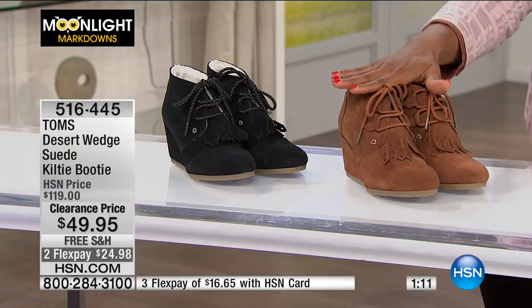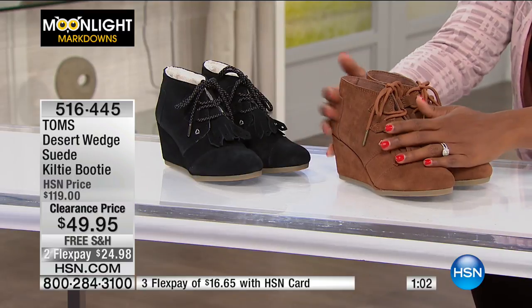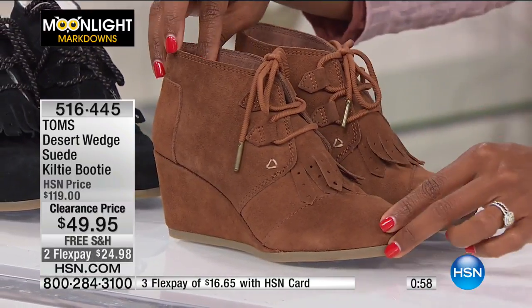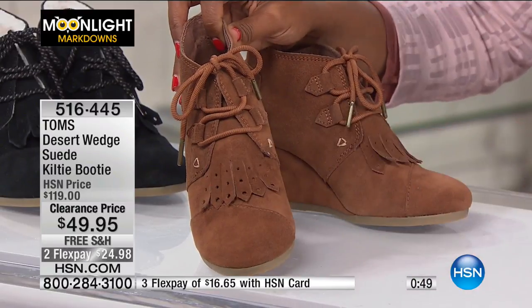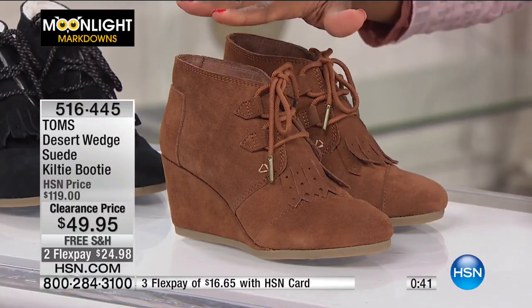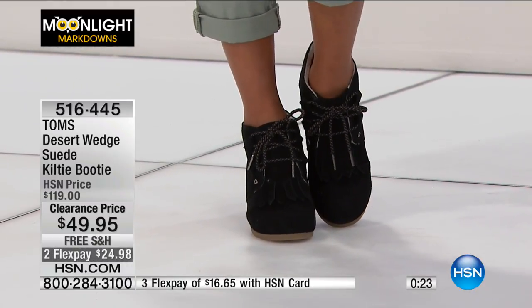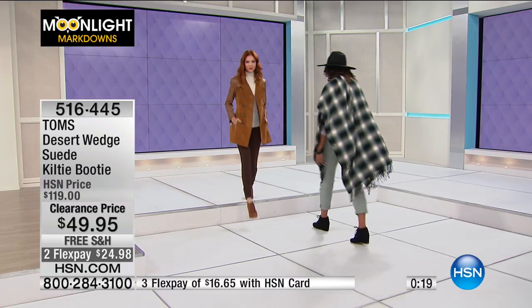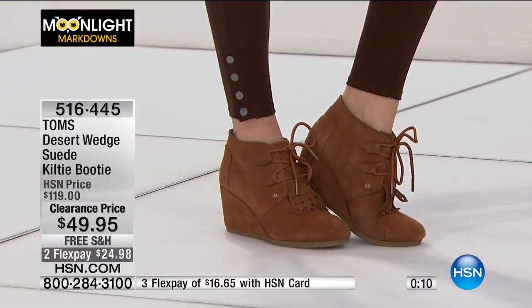Today during Moonlight Markdowns — over 55% off — these are just a great time to do it. These are genuine suede for less than $50, genuine suede wedge heel with all of this detail. You've got the kilty design right there along the front — not too much, a very classic look. Lace-up design, easy to get in and out of, and it's going to hit you right at the ankle. If you've always been concerned about a lower shaft boot fitting your calves, absolutely no issue here because it doesn't impact your calf at all. It hits you just at the ankle. You do have flex pay and get an extra flex if you're shopping with your HSN card.